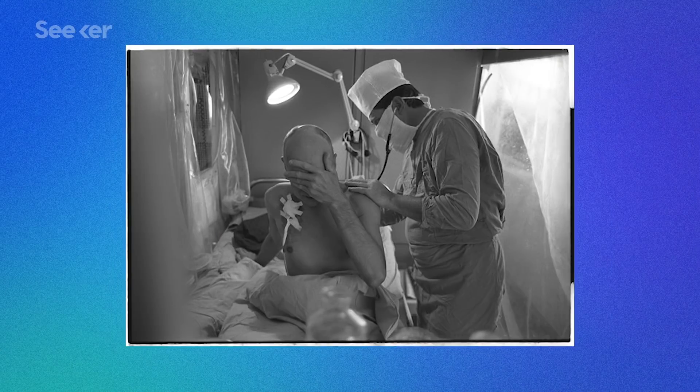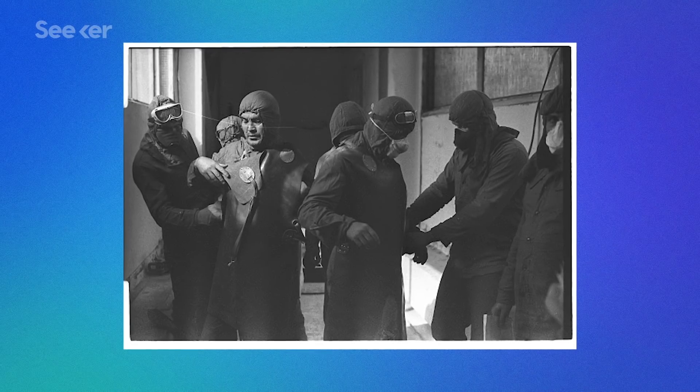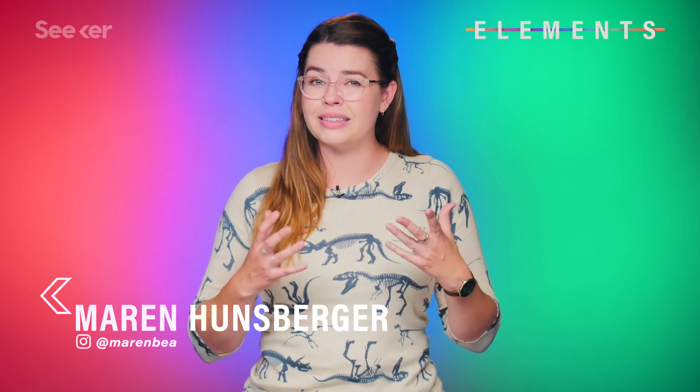Many of you may have gotten a small taste of what happens to people when exposed to radiation from HBO's dramatic new show, Chernobyl. It's gruesome and painful, to say the least, and often life-threatening. And while watching, I couldn't help but wonder: if Chernobyl had happened today, over 30 years later, how would we treat people suffering from radiation poisoning?